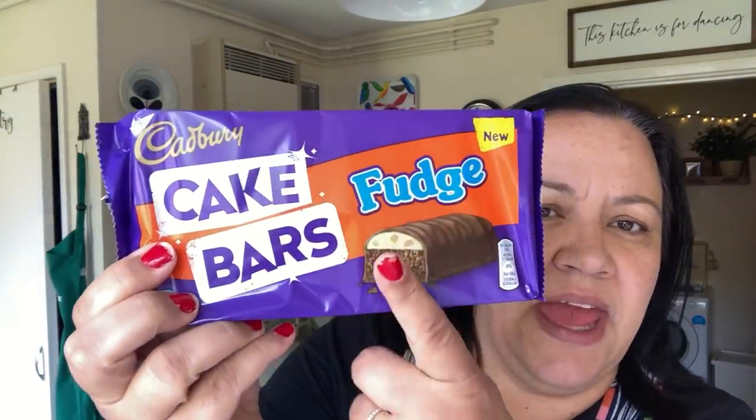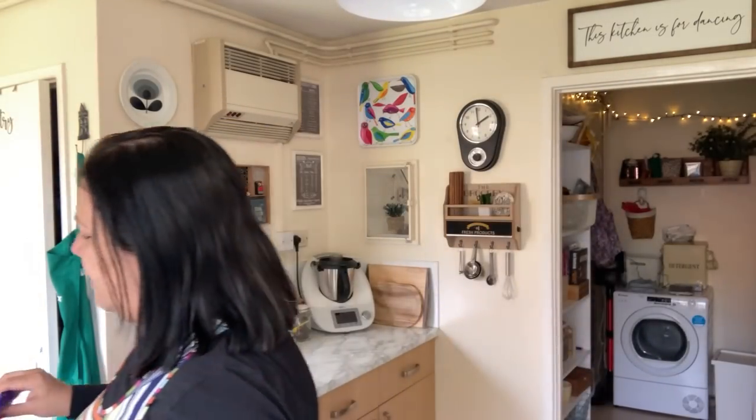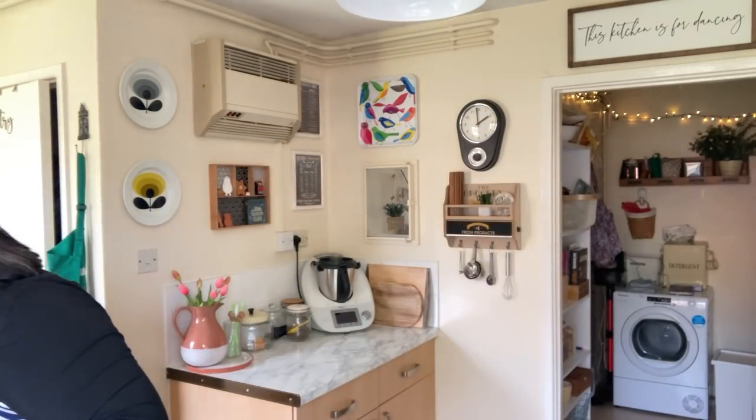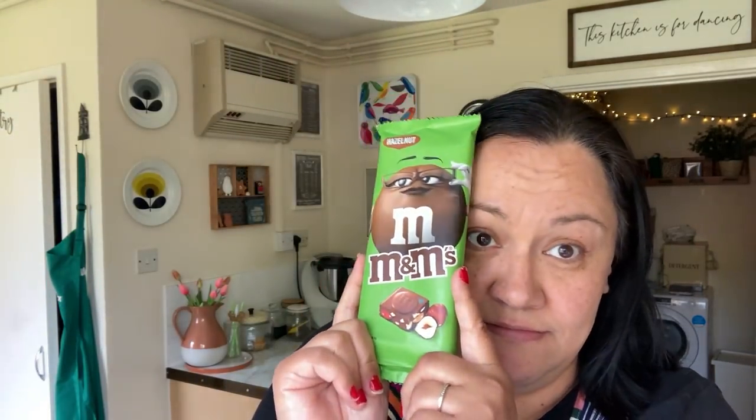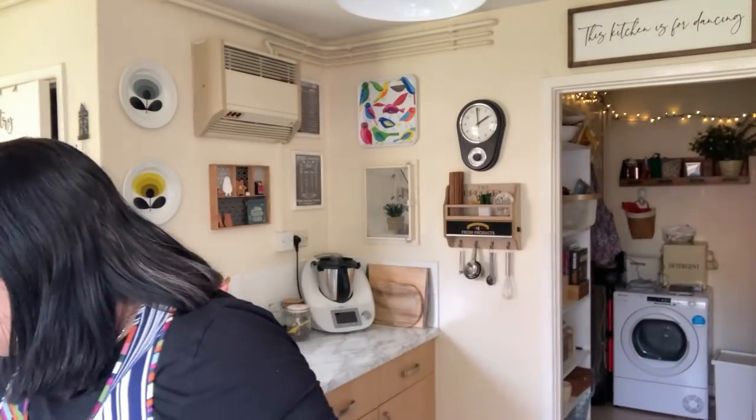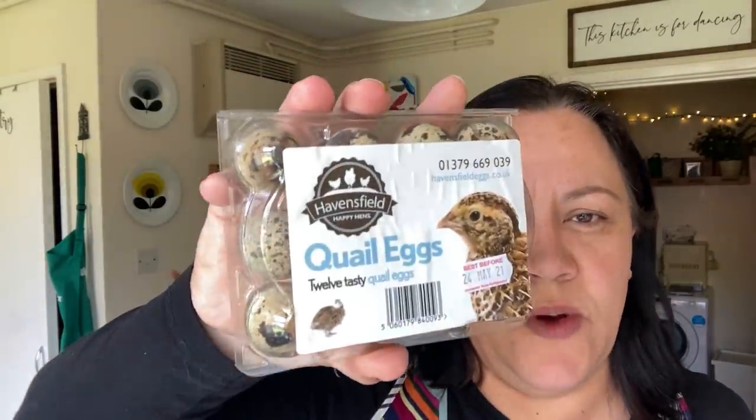For Alex I picked up some cake bars, fudge ones — I think he's going to love that. And some fat balls for the birds. Also these M&M's hazelnut — these were usually £2, I think they were £1.50. This was actually at a local shop on the way home. I also picked up some quail's eggs for Alex to try — I think he's going to love them. We'll eat them in salads and things like that, but he's never tried them and he loves trying anything a little bit different and out of the ordinary.